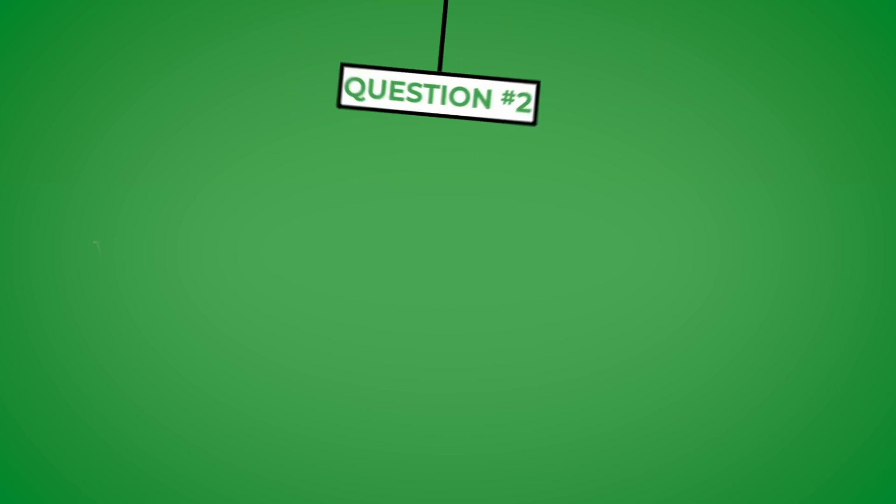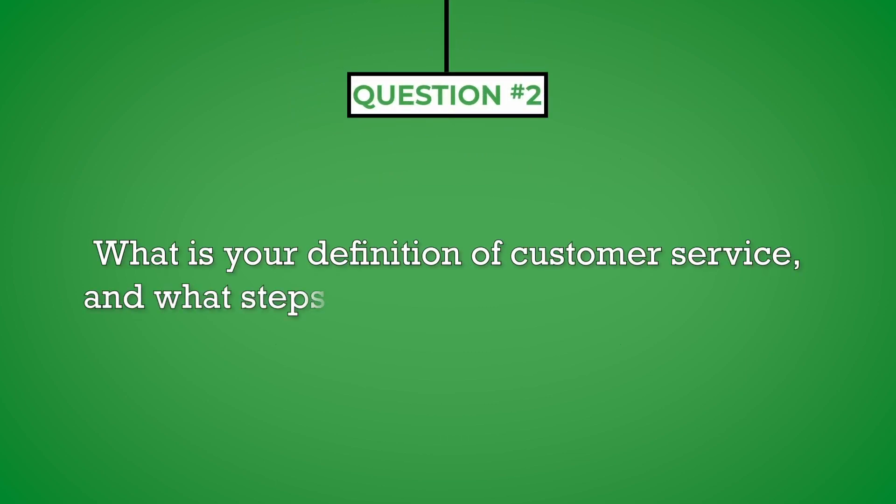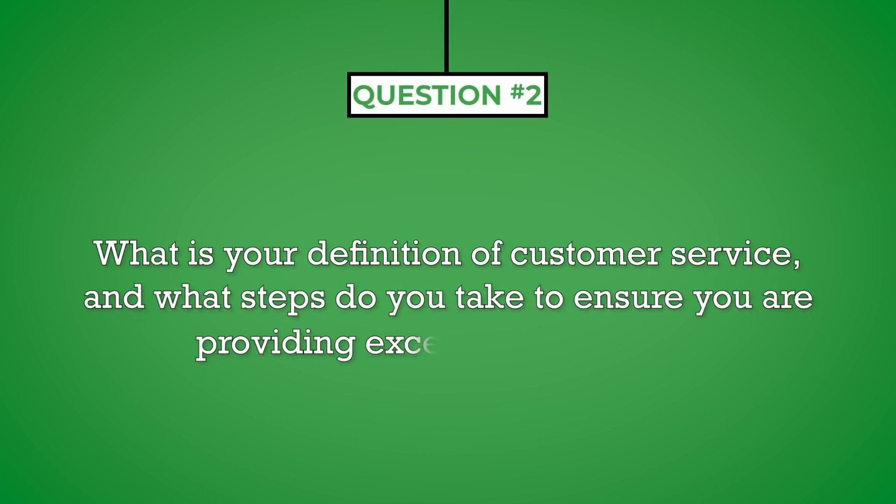Question number two: what is your definition of customer service and what steps do you take to ensure you are providing exceptional service? When interviewing for this role, keep in mind that you are first a customer service representative and second a technologist. This will also help you when you are doing your job, keeping you focused on a positive customer experience rather than being distracted by an interesting technical problem.